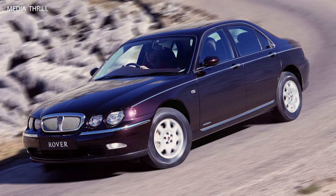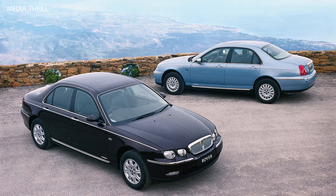Technology: it featured advanced technology for its time, including an optional satellite navigation system and a premium audio system.